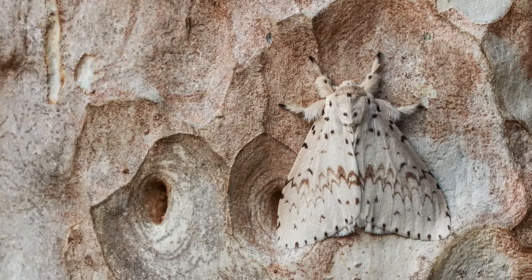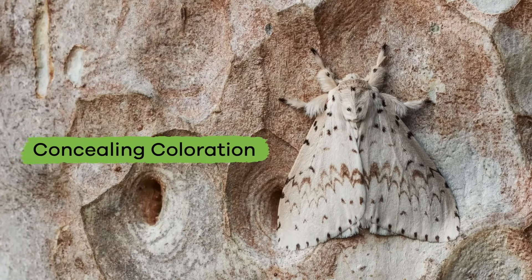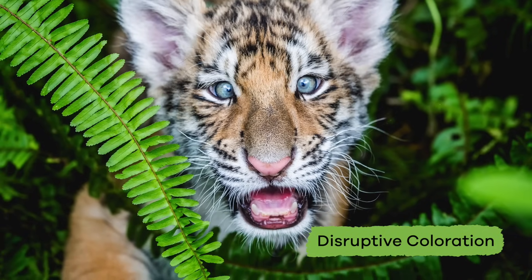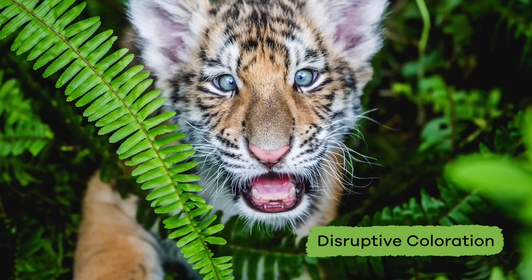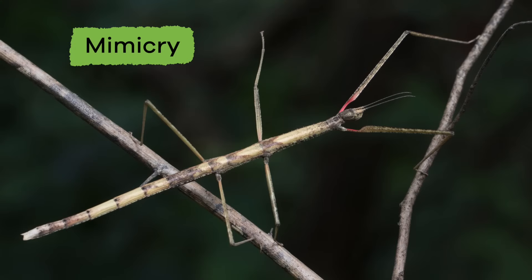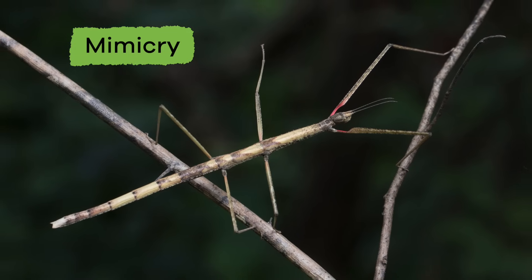The first is called concealing coloration, or blending. The second is disruptive coloration, or patterning. The third is disguise. And the fourth is mimicry. Let's look at each one in more detail.